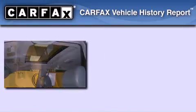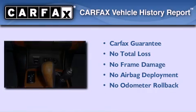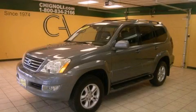Not to mention that this Lexus qualifies for the Carfax buyback guarantee. Stop by today and test drive this automobile for yourself.